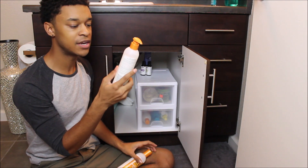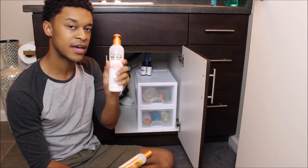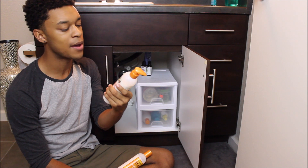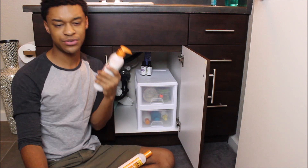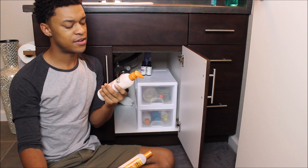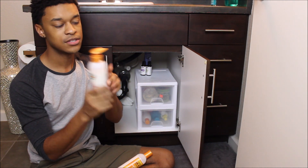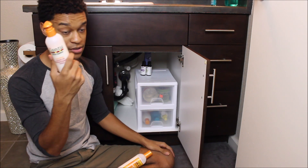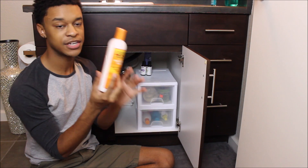I have the Cantu leave-in conditioning lotion. I haven't really gotten to explore this with longer hair. I tried it more recently with my short hair and I don't like how it performs on short hair. I'm looking forward to using it as my hair grows.